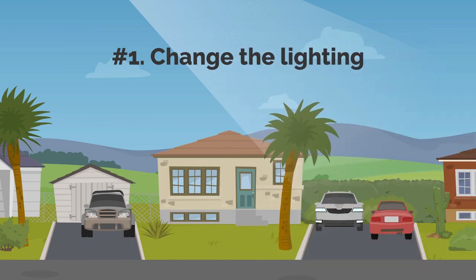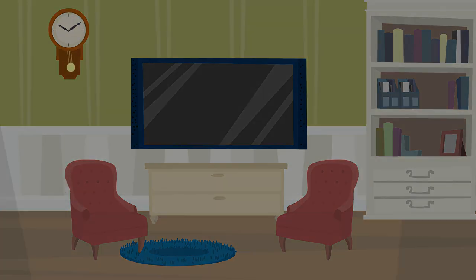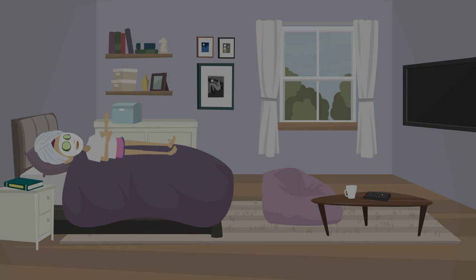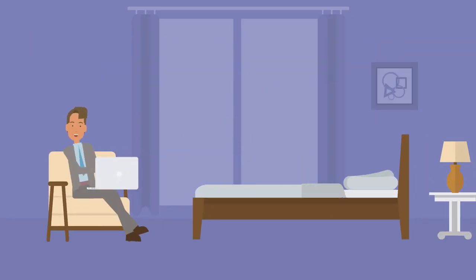1. Change the Lighting. Remembering to turn off extra lights each time you leave a room is a simple suggestion. Additionally, take into account employing fewer bulbs with greater wattages in each space. For instance, you can install a 100W bulb in a room and replace two or three 60W bulbs with it. One of the most overlooked ways to save energy is to simply let natural light in and refrain from using electric lights during the day. Natural light is also preferable for your home and work environments.